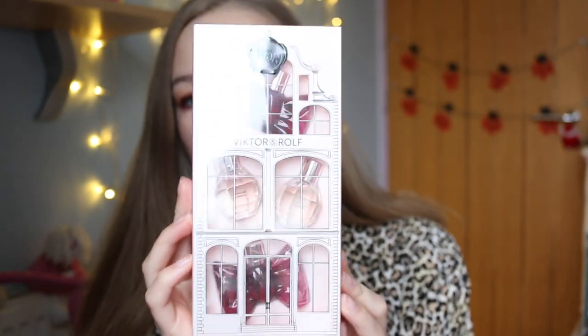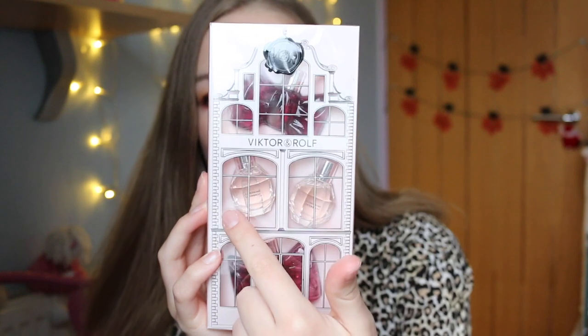One of my more main gifts is this Viktor & Rolf perfume set. I have been obsessed with the Bon Bon perfume for ages — every time we're in an airport in Duty Free, or in Debenhams or somewhere like that, I have to smell it. It's just the nicest smelling perfume. It also comes with Flowerbomb, which my mum has and I also love. So this is a little perfume set of minis: two Bon Bons and two Flowerbombs. I am so excited about this — they're probably the cutest things I've ever seen.